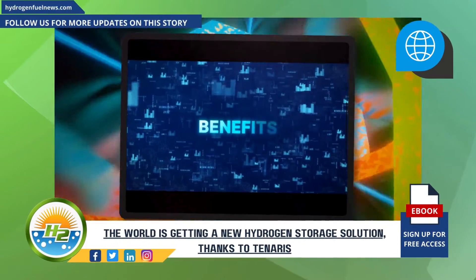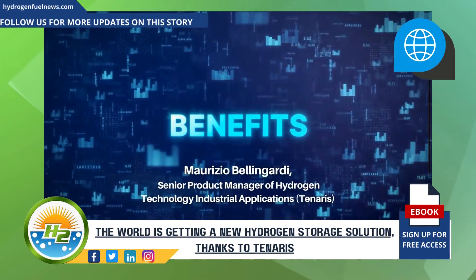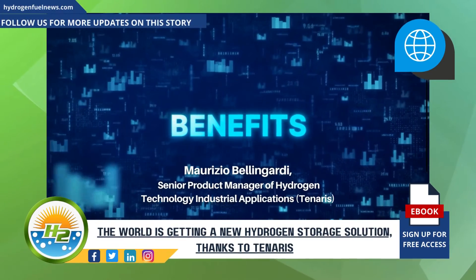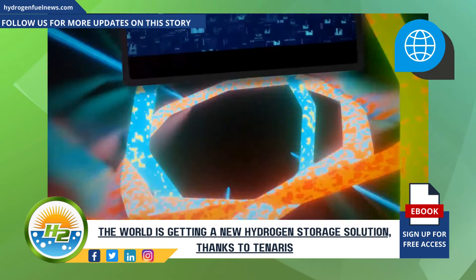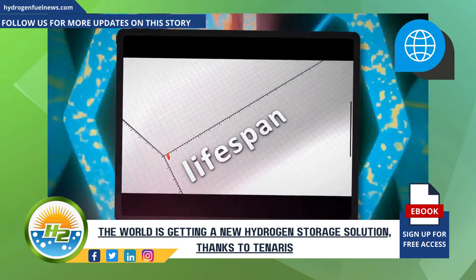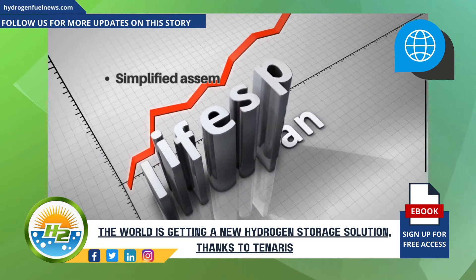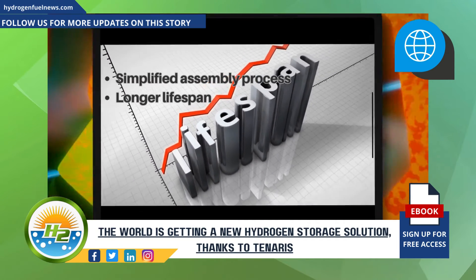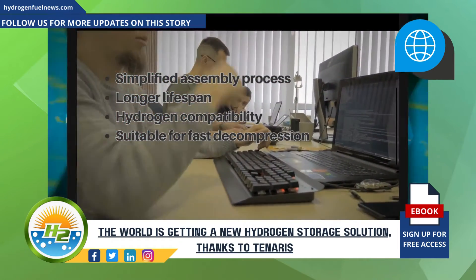This new sealing system offers many benefits, said Maurizio Bellingardi, Tanaris' senior product manager of hydrogen technology industrial applications, in a recent company news release. Among the benefits Bellingardi explained include simplified assembly process, longer lifespan, hydrogen compatibility, and suitability for fast decompression rates.